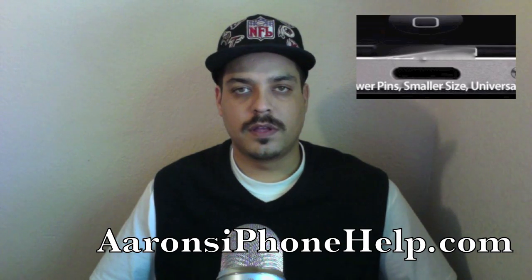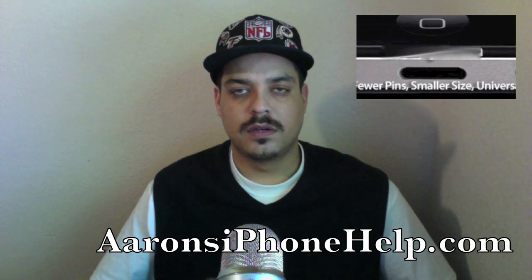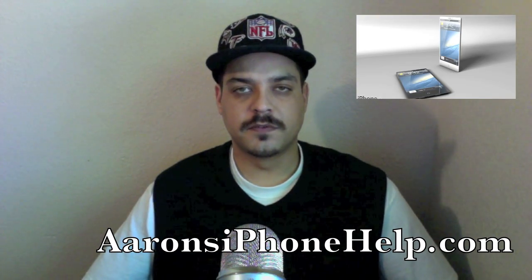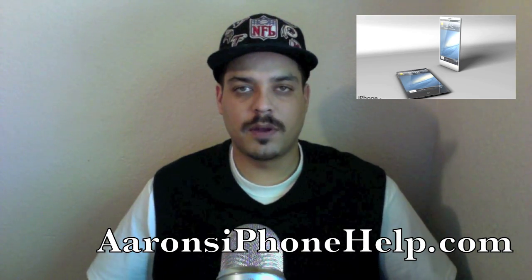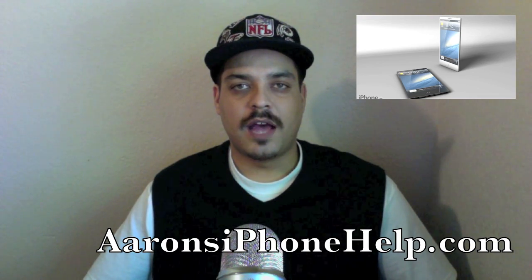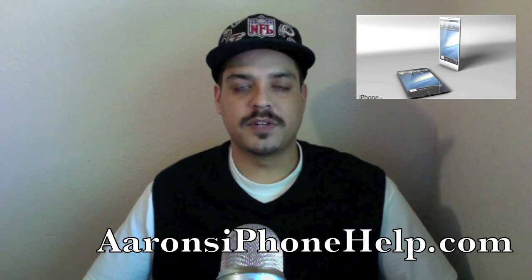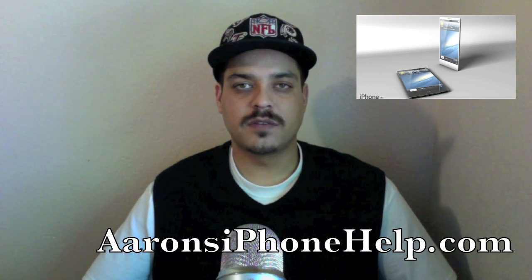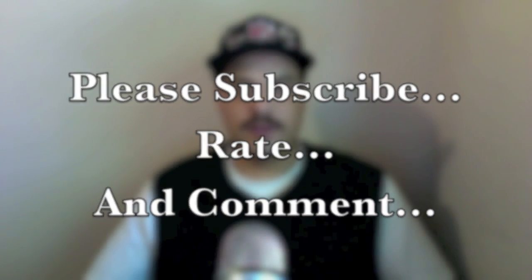Let us know in the comments what you think about the new form factor and whether Apple will implement the new dock connector across all their new devices. Also, a student created an impressive 24-second 3D iPhone ad diorama animation that looks really nice — a link is in the description. Thanks for tuning in to this edition of Apple Talk Daily, see you around the channel.